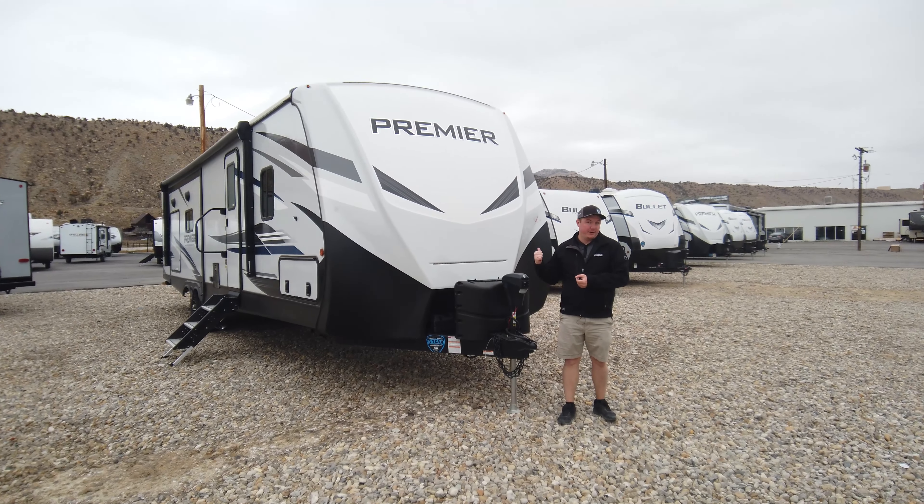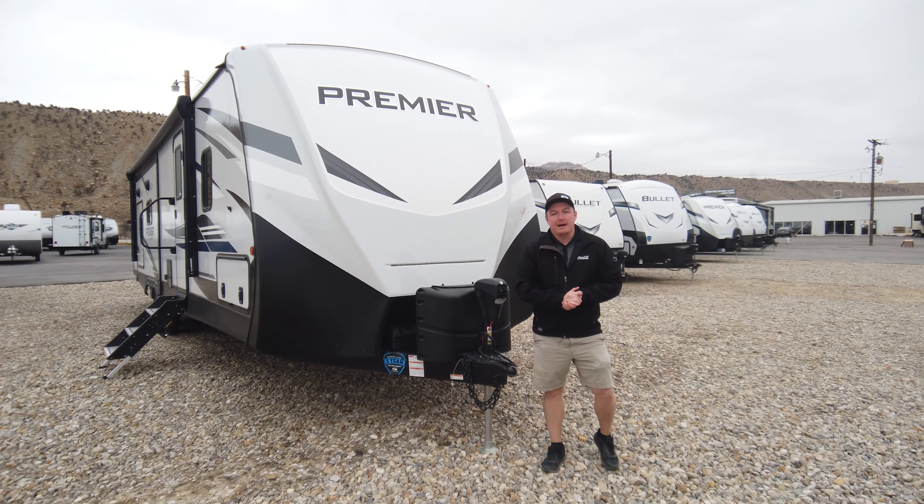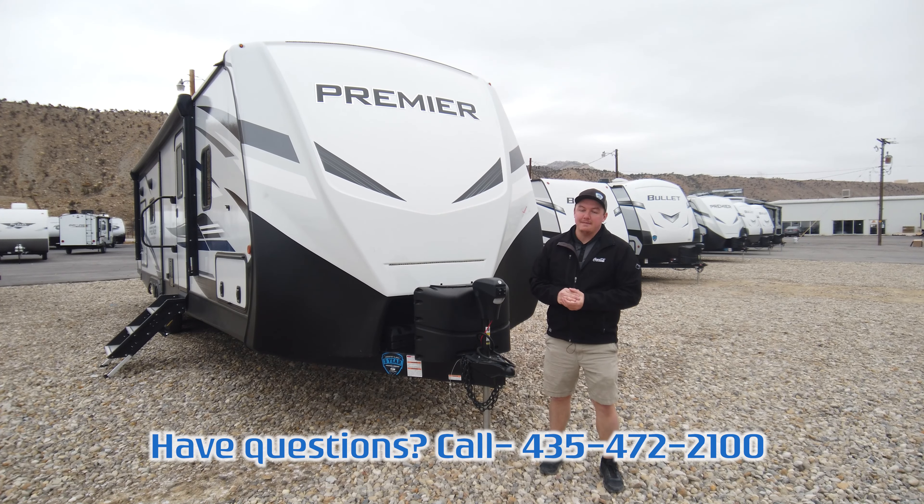Alright guys, so that was pretty much everything here on this 2021 Premier 30 Ripper. If you want to take a closer look at it here on our lot, come check us out right off Highway 6 here in Helper, Utah. And as always, don't forget to like and subscribe — see you guys next time!